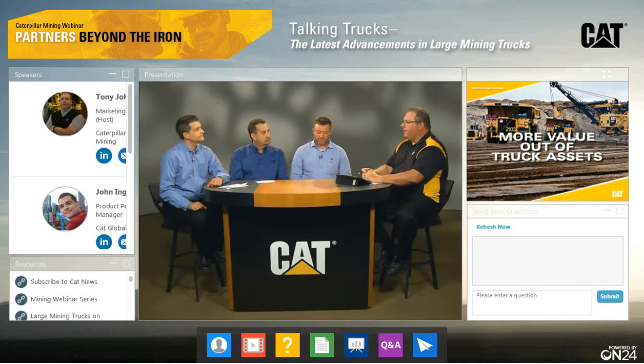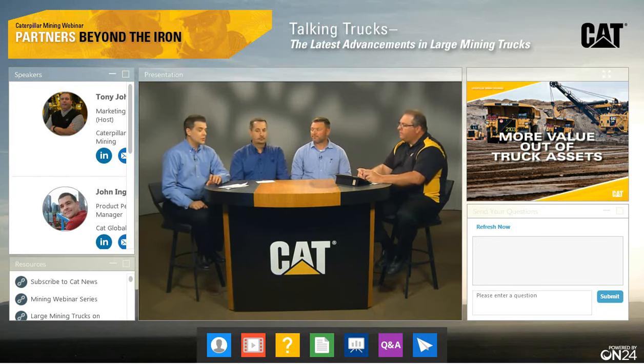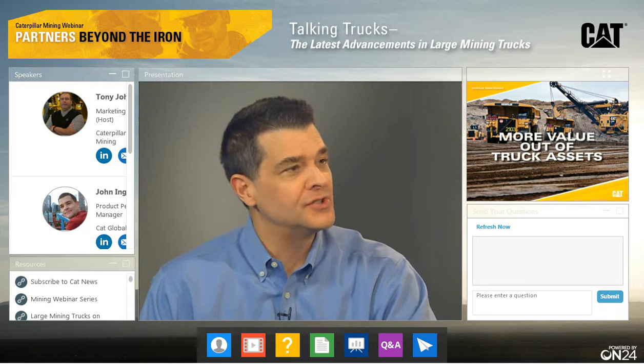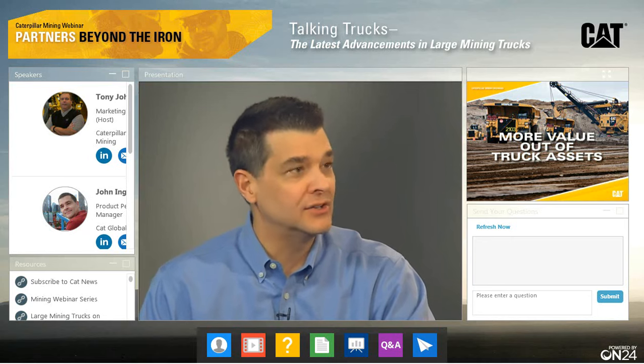I think especially at Mine Expo, just the data and the technology everybody had on display — that's probably been the step change at the right time, as new truck purchases aren't as high as they were. Everybody's trying to get more out of their assets, and technology and data is a big play in that. A couple other things you heard: getting more value out of the asset is the big part — extending component lives, getting machine lives out there. We have machines at 100,000 hours, even 104,000 hours. Customers are working hard to keep those going. We've got one customer focused on just 793s — they keep rebuilding them and running them.